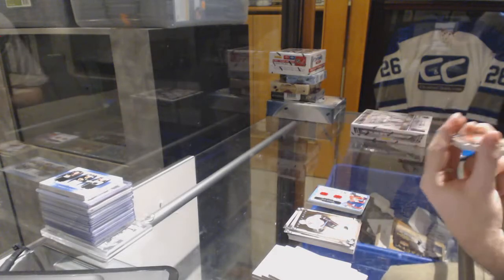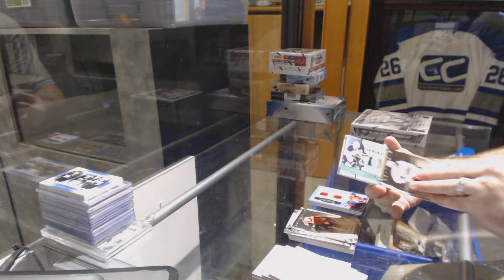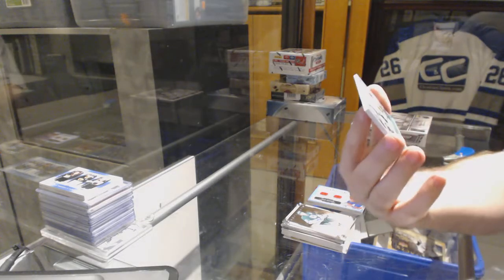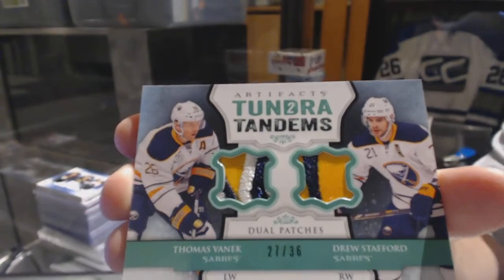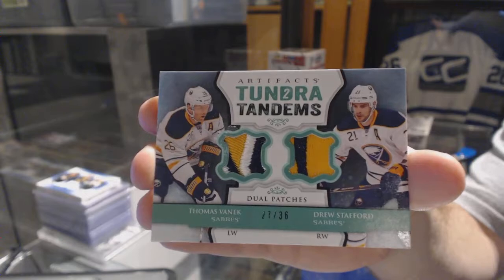And the patch is a very nice one — a dual patch numbered to 36 for the Buffalo Sabres of Thomas Vanek and Drew Stafford. Vanek, Stafford, dual patch.